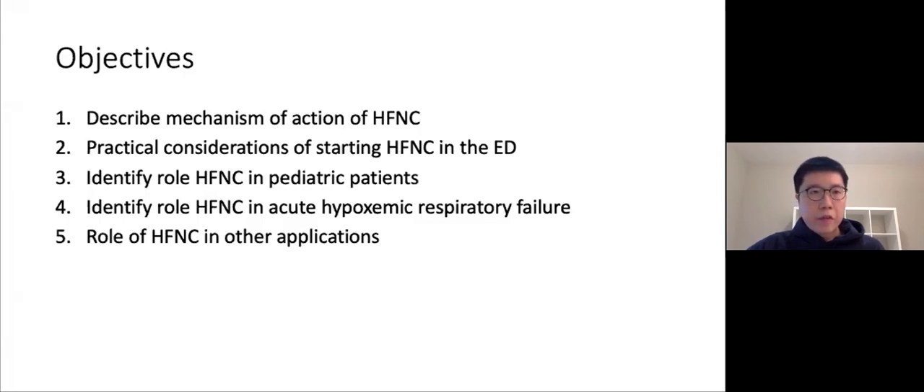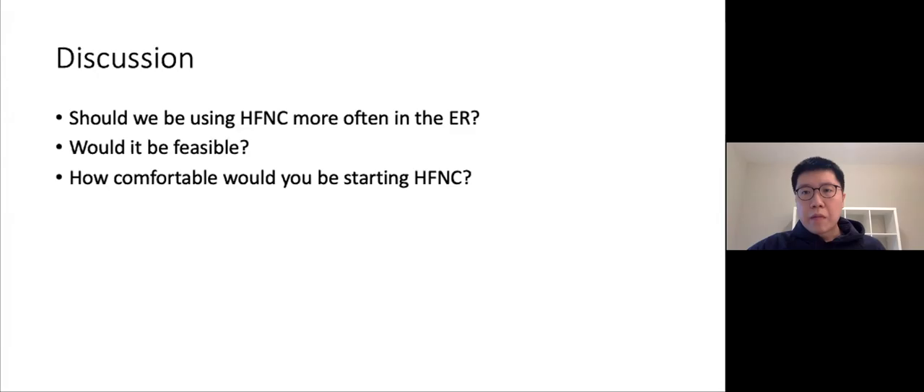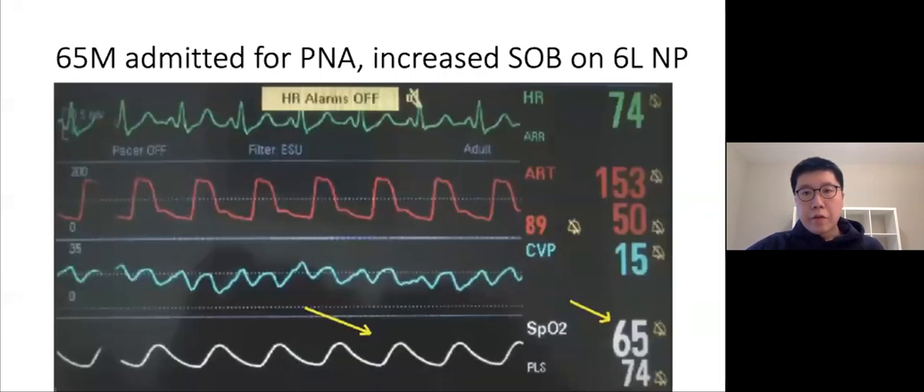Here are the objectives I hope to cover today. First, I want to describe the mechanism of action of high flow. Second, to describe the practical considerations of starting high flow in the emergency department. Third, to identify the role of high flow in peds patients, specifically in bronchiolitis, and also for adults in acute hypoxemic respiratory failure and other applications. I'm also going to focus on apneic oxygenation. My hope is that by the end we'll generate some discussion about whether we should consider using high flow more often here at LHSC.